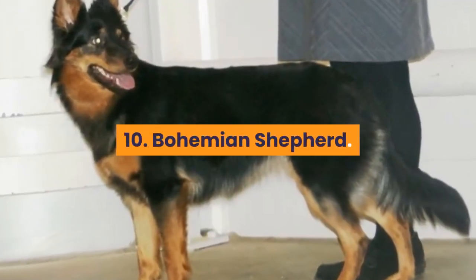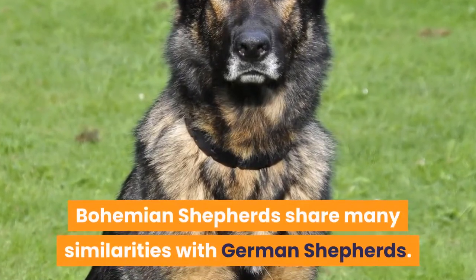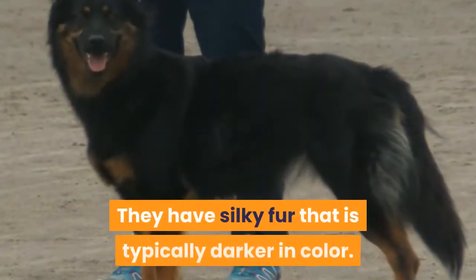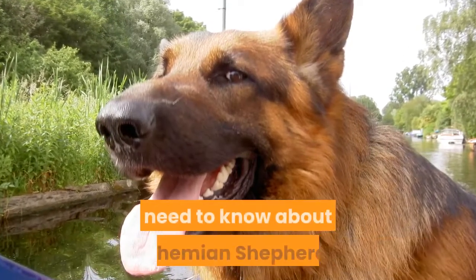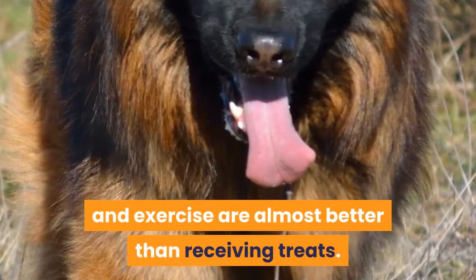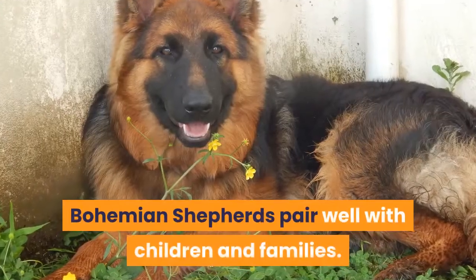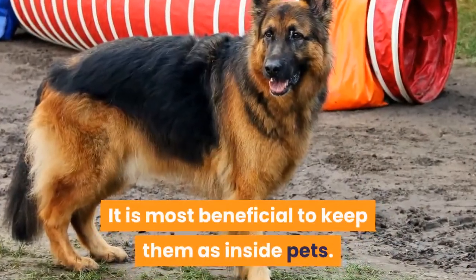10. Bohemian Shepherd. When it comes to appearances, Bohemian Shepherds share many similarities with German Shepherds. They have silky fur that is typically darker in color. To this breed, activity and exercise are almost better than receiving treats. Bohemian Shepherds pair well with children and families, and it is most beneficial to keep them as inside pets.